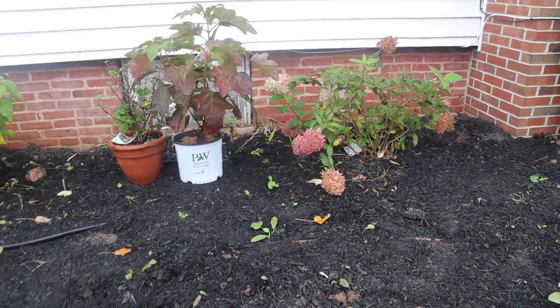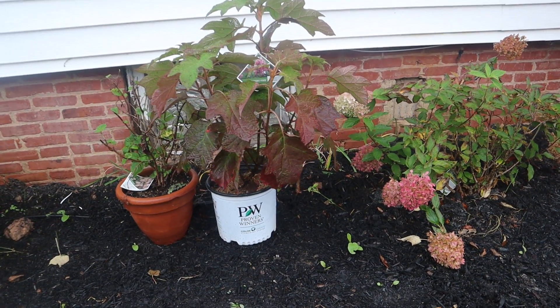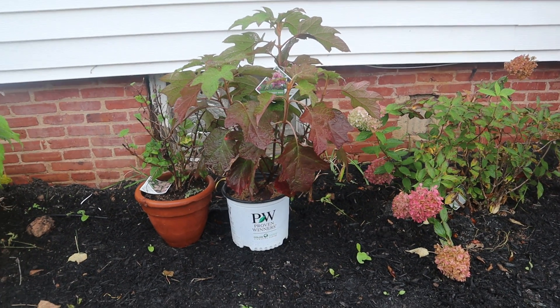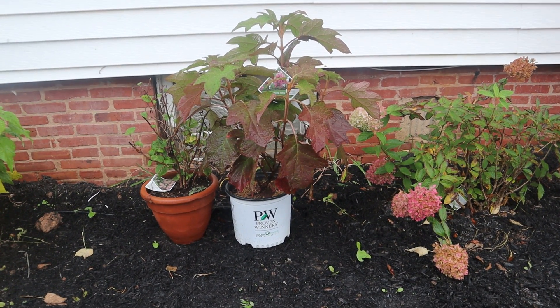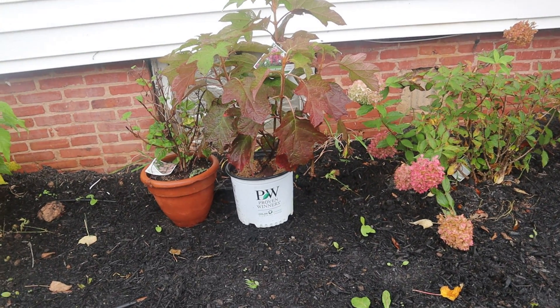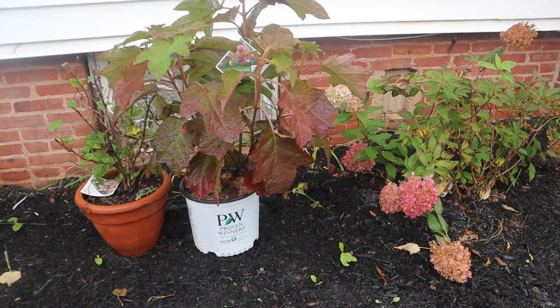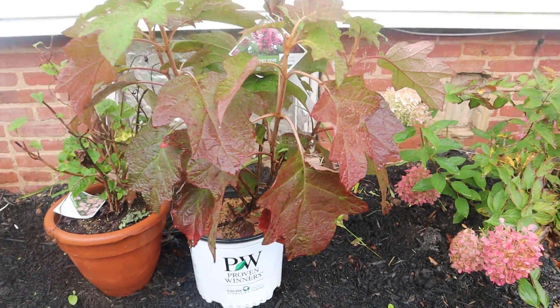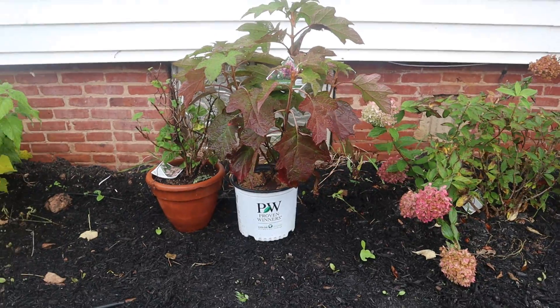I also picked up a Gatsby Pink oakleaf hydrangea. This is the first oakleaf hydrangea I am putting into my garden — I don't know what took me so long! It is gorgeous and look at the fall color on the leaves. I picked this up from Homestead Gardens as well.